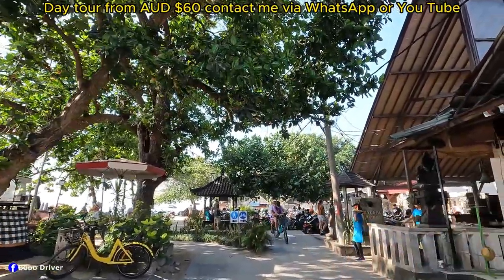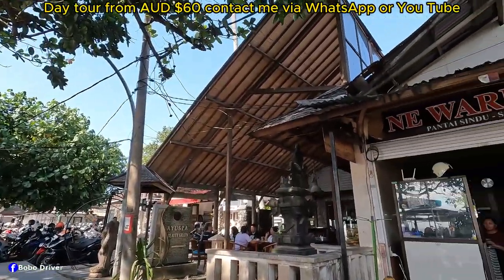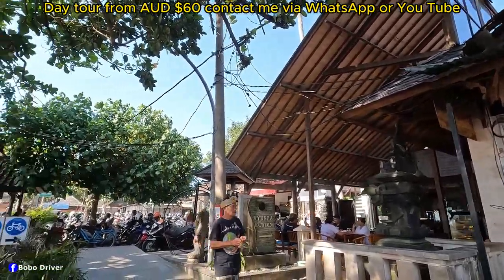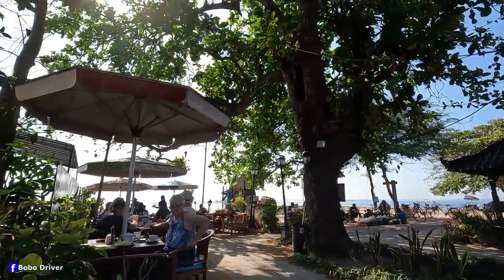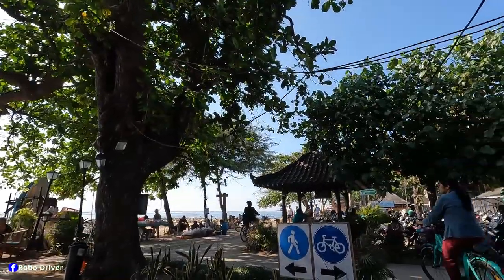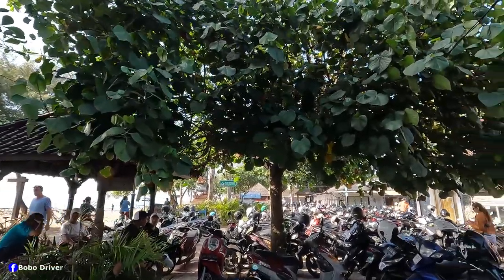At the end there is a place called Ayu Spa Beauty Salon, and this is called New Warung Pantai Sindu, Sanur. Then this is part of the restaurant. It seems so busy. This is the scooter park — I can see there are lots of scooters parked here.